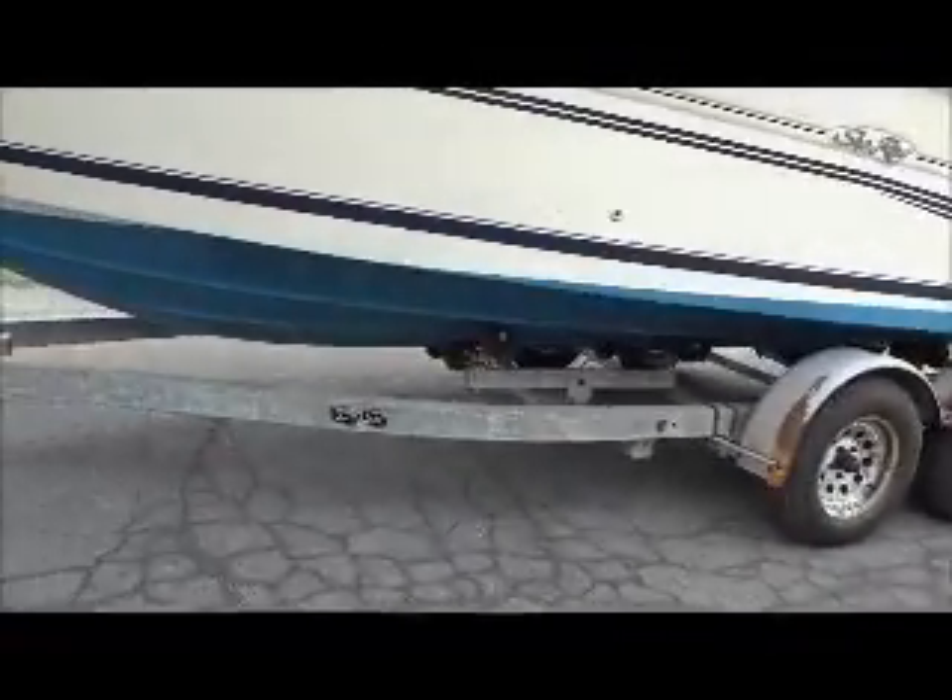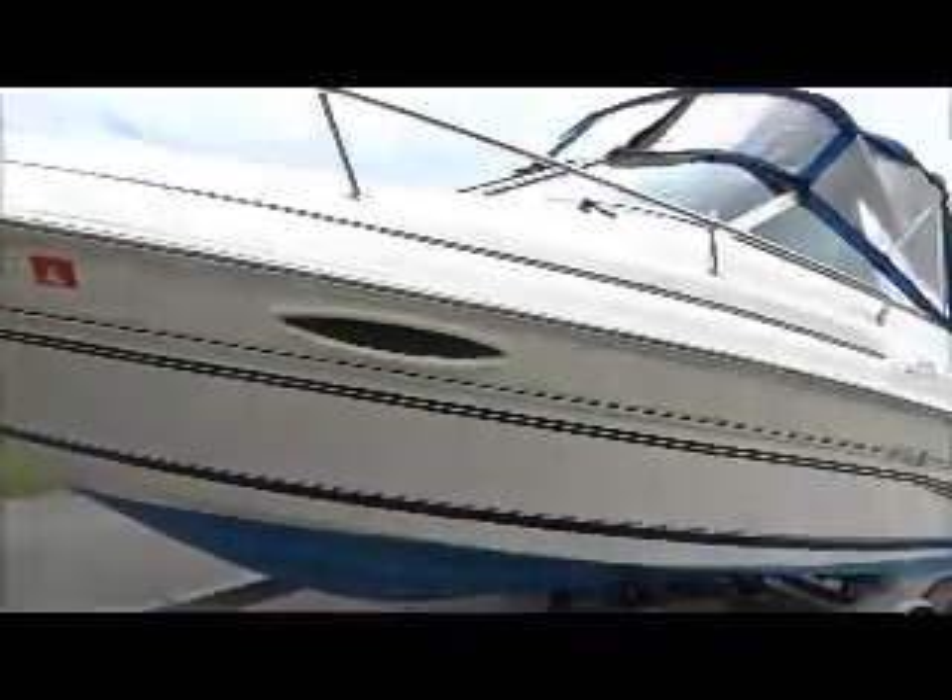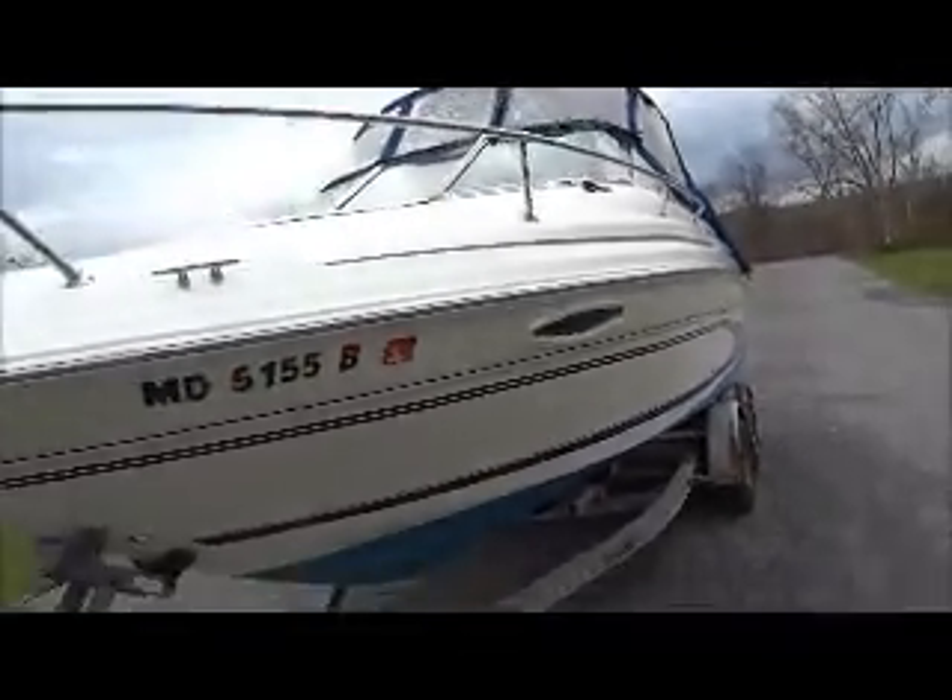The bottom of the boat is in nice shape. This is a nice little Sea Ray.